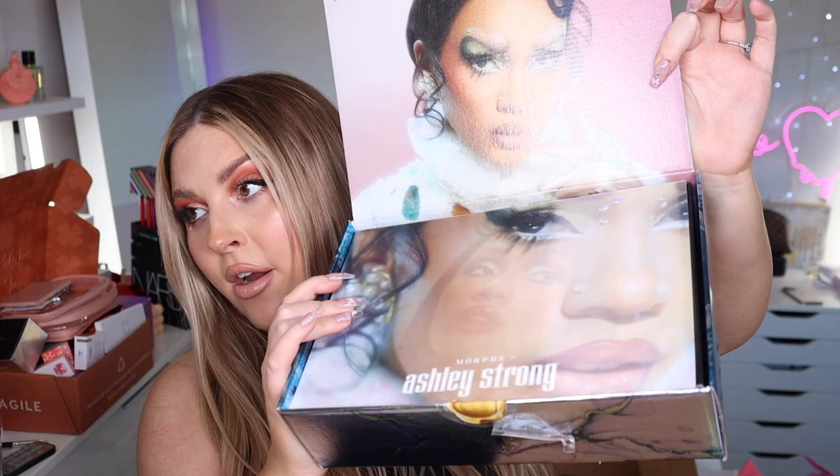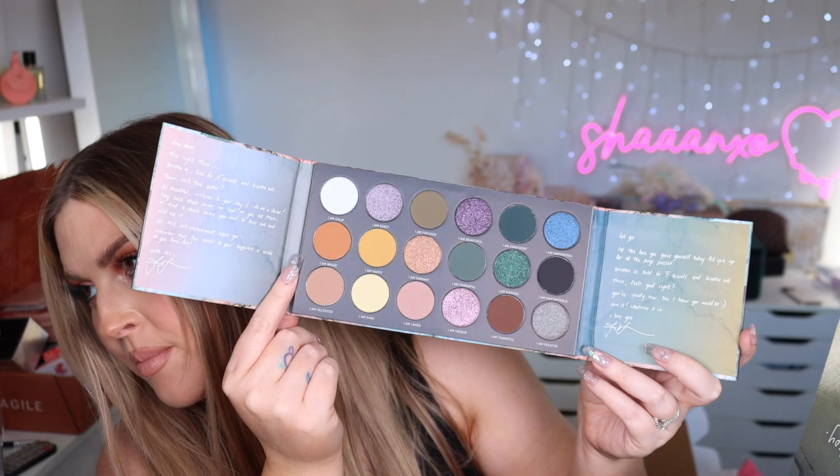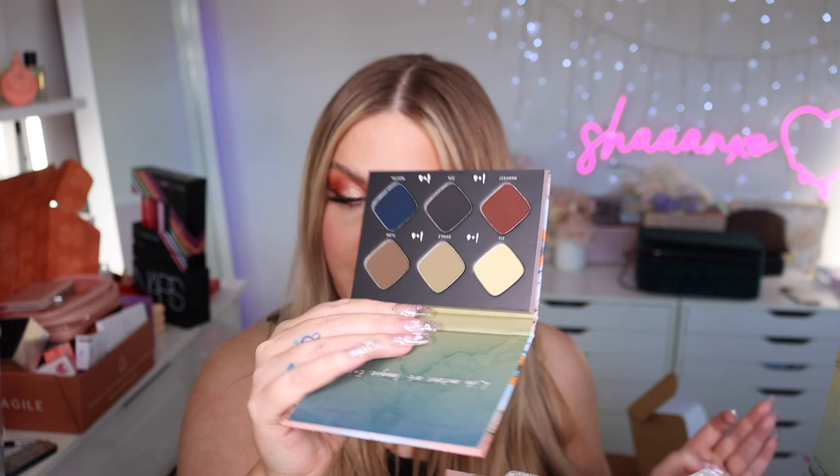Then we have the Morphe Ashley Strong collection — she is so beautiful and talented, really good with graphic eyeliners. The collection includes a super cool eyeshadow palette with beautiful green tones, and a cake liner palette where you just wet your brush and go straight in. I'll totally try these.